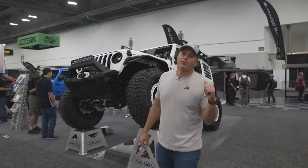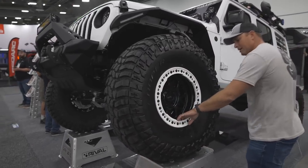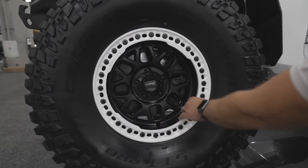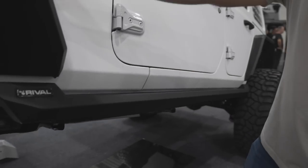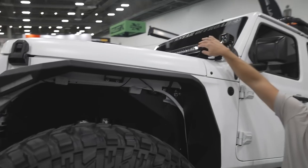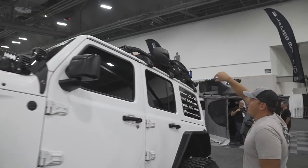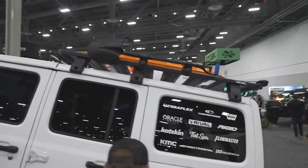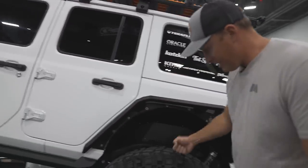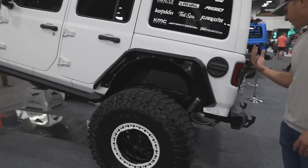In the Rival booth we also have another JL here with some beadlock tires - might be real KMC's. We have these rock slide sliders with the road armor fenders, pretty sweet. I really like these pod light mounts right here. It's a really cool rack with a light bar integrated in it so you could still have your freedom panels and take those off. You got some monster Discovery STT Pros - these look like 40s. And the Falcon system. This Jeep I bet you is a ton of fun to drive.